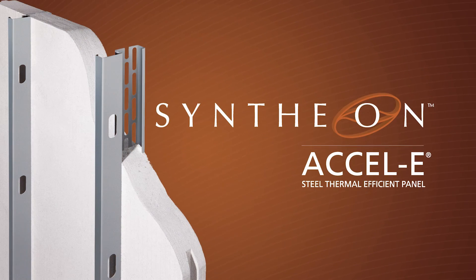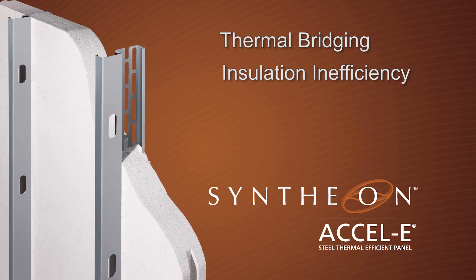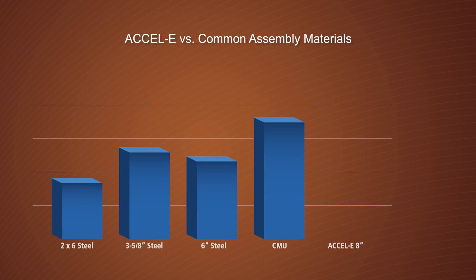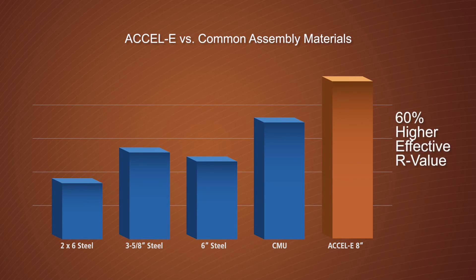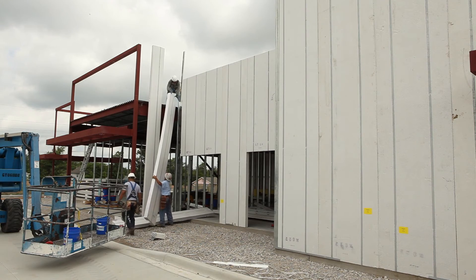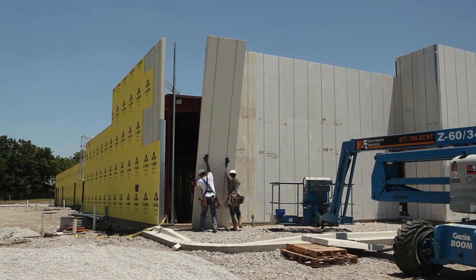Syntheon XLE overcomes the four major factors that can negatively impact building envelope performance: thermal bridging, insulation inefficiency, air infiltration and moisture. As a result, XLE provides walls with significantly better and longer-term effective R-value than traditional wall assemblies. For these reasons, the XLE wall system is the obvious solution for meeting new energy codes and standards.